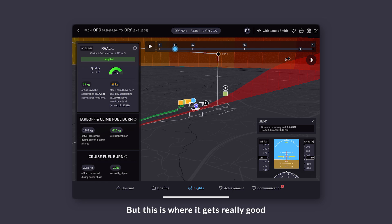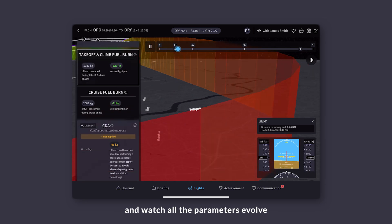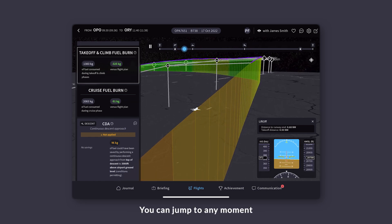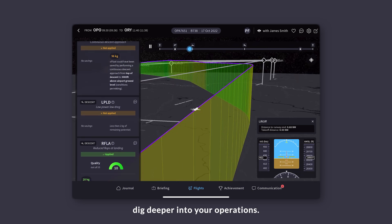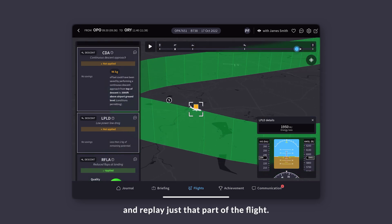But this is where it gets really good. You can automatically replay your flight and watch all the parameters evolve just like on a primary flight display. You can jump to any moment during your flight to easily dig deeper into your operations. For example, I can click on a particular fuel saving practice and replay just that part of the flight.